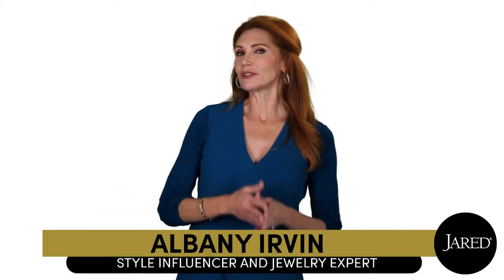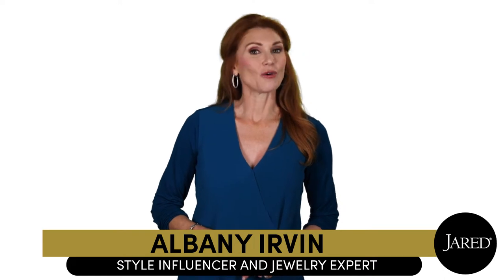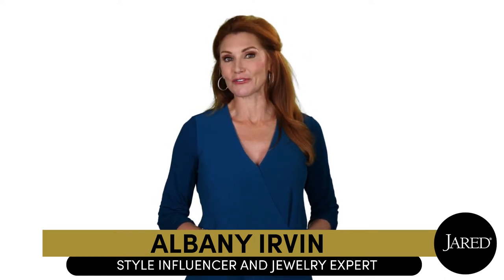Hi, I'm Albany. Are you looking for jewelry with a brilliance and sparkle to match your love? Well, I'm here to share the Leo First Light Diamond.